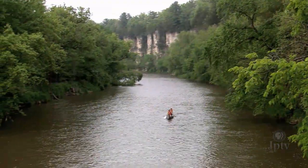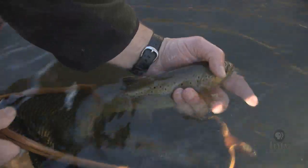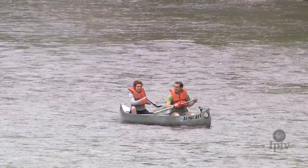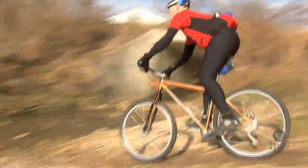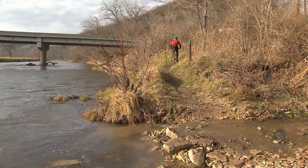For generations, Iowans have flocked to the beautiful bluffs of Northeast Iowa, perhaps to pay a visit to the abundant trout streams or to paddle along the glistening Upper Iowa River. Biking in this picturesque landscape has largely been confined to highways or a multitude of mountain bike trails, but community leaders near the city of Decorah had big dreams.